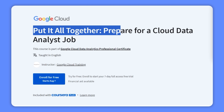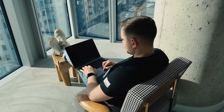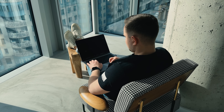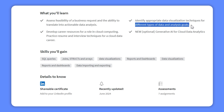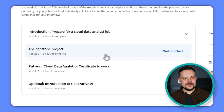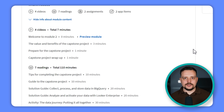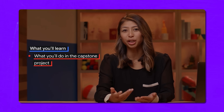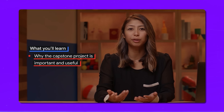The final course, Put It All Together: Prepare for a Cloud Data Analyst Job, teaches you how to evaluate if a business request is doable and turn it into actionable data analysis. You will discover how to choose the right data visualization methods for different types of data and analysis goals. You will also prepare for a career in cloud computing by developing valuable resources, resume and interview skills tailored for cloud data roles. The highlight of the program is the capstone project, where you bring together all your knowledge and skills to solve a real-world data problem. By the end, you will be equipped with practical expertise in Google Cloud Data Analytics, ready to tackle complex data challenges in any industry.